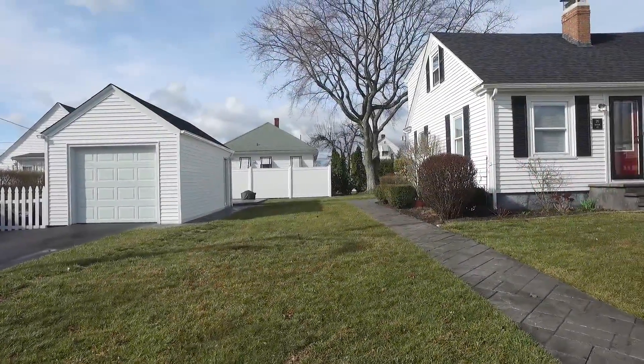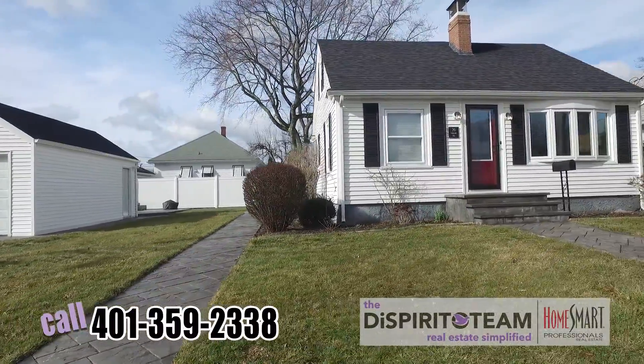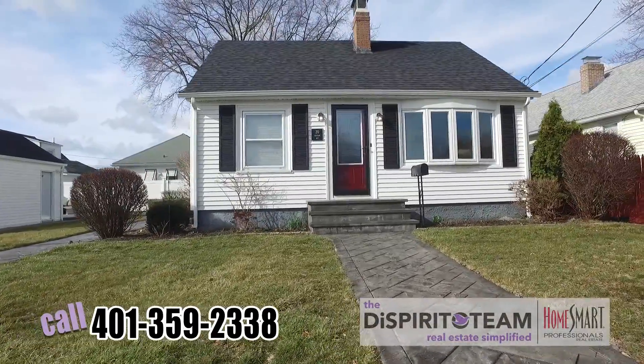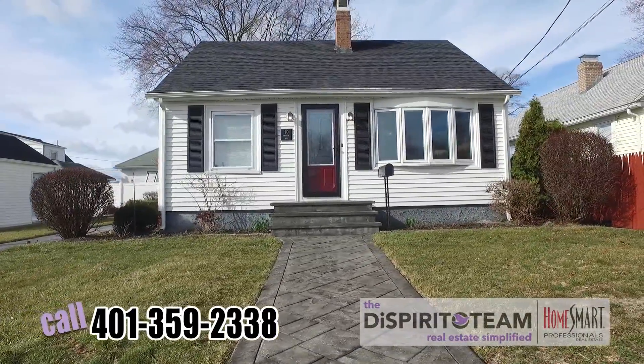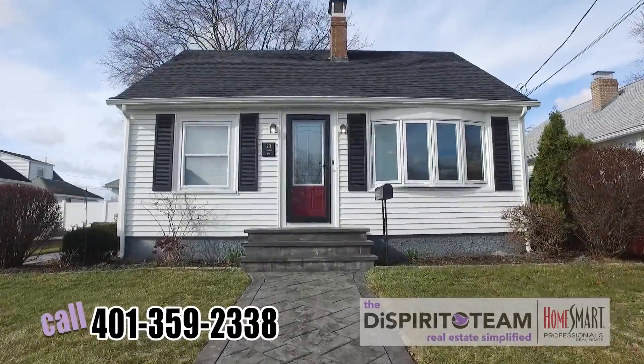It's Emilio de Spiridon. We're here today at 20 Cadillac Ave in Cranston, Rhode Island. We're in a very quiet neighborhood, not far from everything. You've got highway access, shopping, dining, and anything that you would need in the area. All the amenities that you're looking for in a house are here as well.